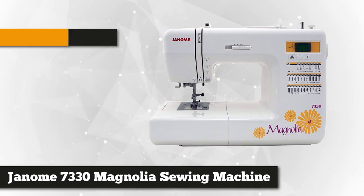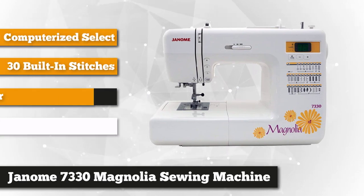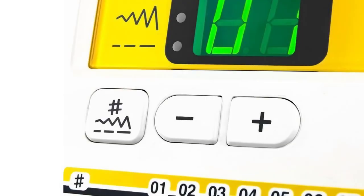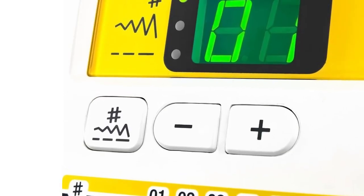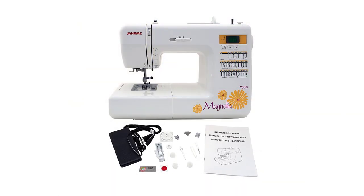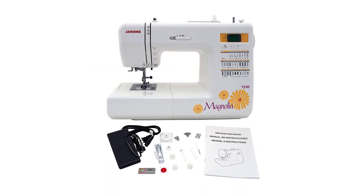It features a small backlit LCD screen that lets you choose from 30 stitches, including six one-step buttonholes, using the touch buttons. You can also see which stitch length and width you've selected. There are convenient buttons for tying off the end of the thread, reversing direction, and starting and stopping.